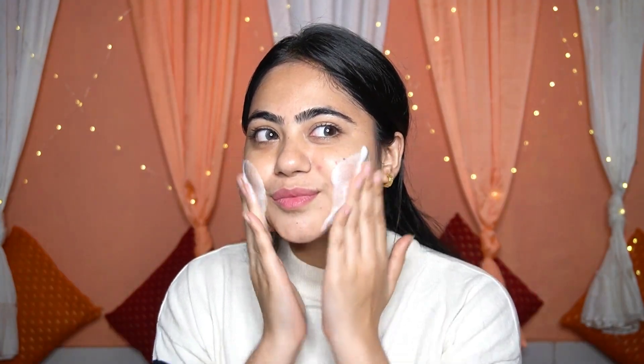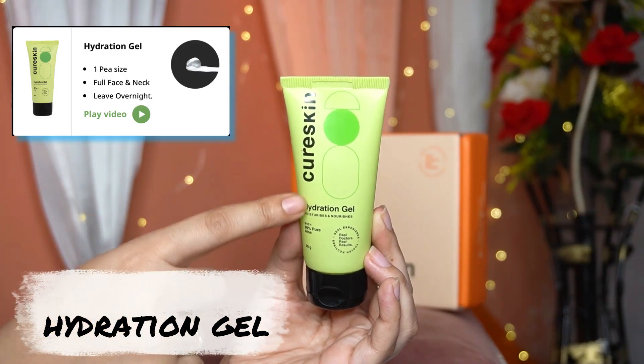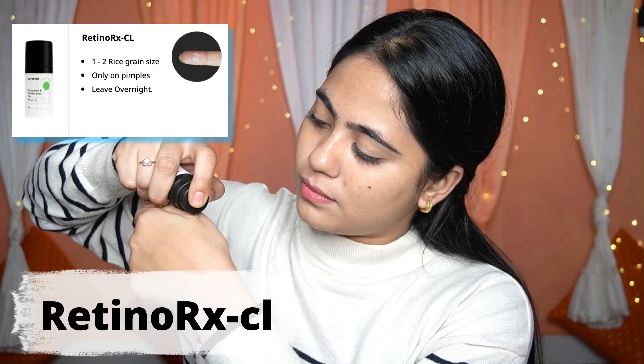For my night care routine, first I wash my face with the gentle cleanser face wash. Then I apply a hydration gel with 99% pure aloe vera to moisturize and nourish the skin, which keeps my skin hydrated all night. After that I apply Retino RxCL.